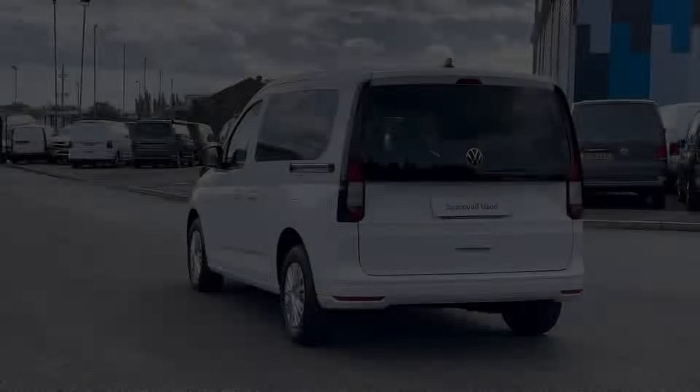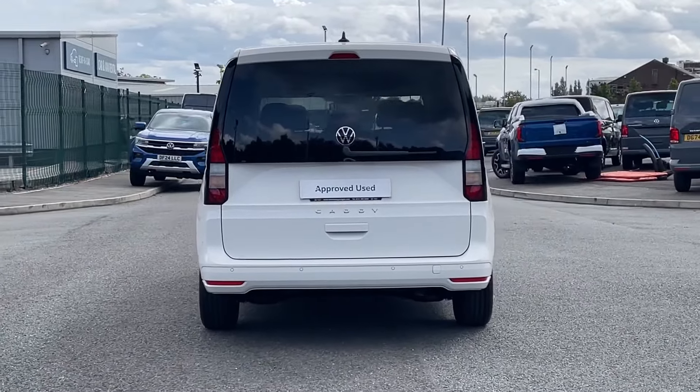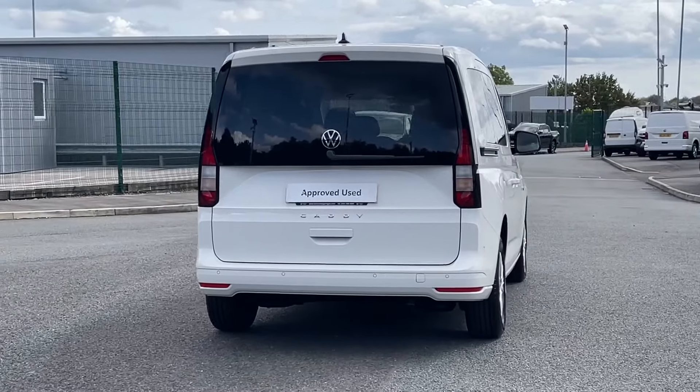The van is finished in the classic candy white and comes with a powerful 2 litre diesel engine and manual transmission for a reliable performance.